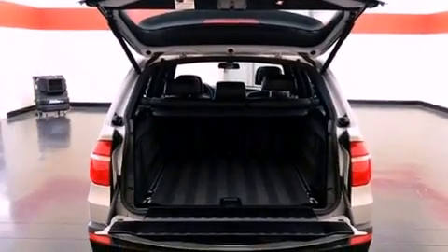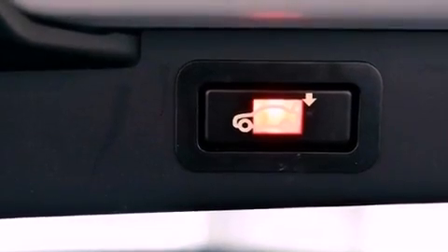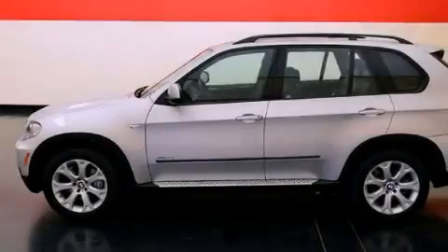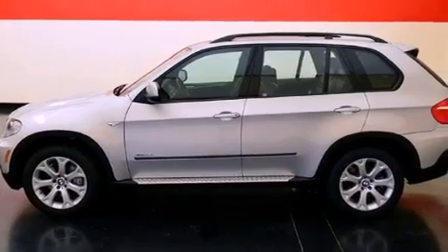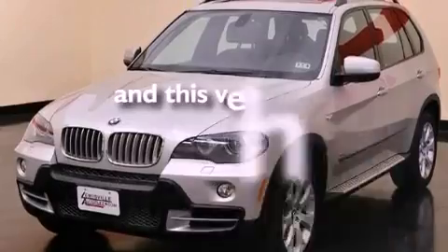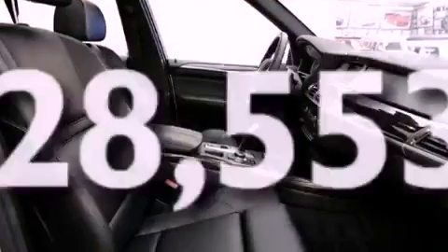The following features are also included: a heated steering wheel, a moonroof, alloy wheels, adaptive brake lights, a low-tire pressure indicator, traction control and stability control systems, air conditioning with automatic climate control, and this vehicle has fewer than 29,000 miles on the odometer.